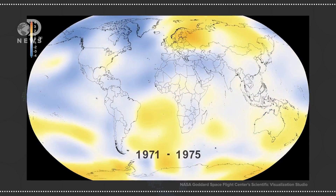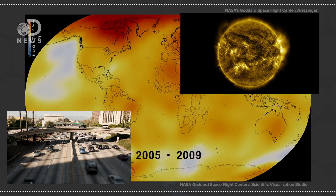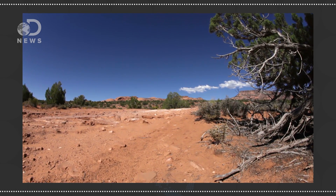Hey guys, Amy with you on DNews today. We know the Earth's climate is warming from a mix of natural changes, including solar activity and man-made causes, namely greenhouse gases and aerosols. This is taking a toll on global weather. There is more water vapor in the atmosphere, so rainfall is increasing in tropical areas, but drier areas are experiencing some of the worst droughts in history.